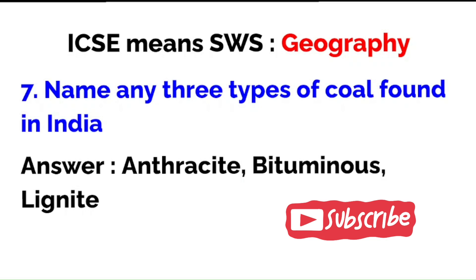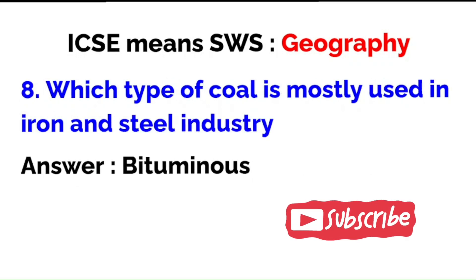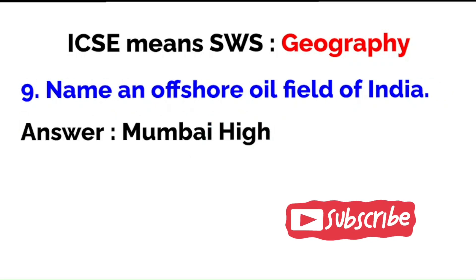Name any three types of coal found in India: anthracite, bituminous, and lignite. Which type of coal is mostly used in the iron and steel industry? Bituminous. Name an offshore oil field of India: Mumbai High, which is the most prominent offshore oil field in India.